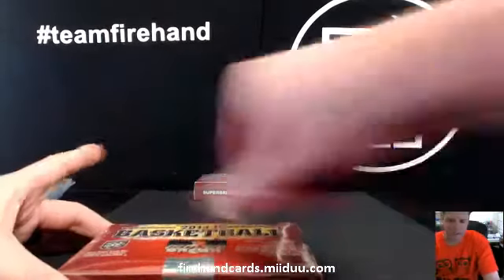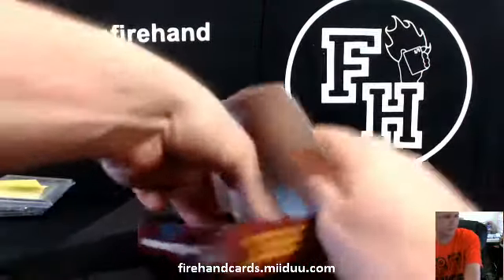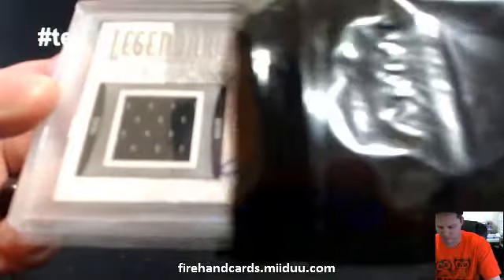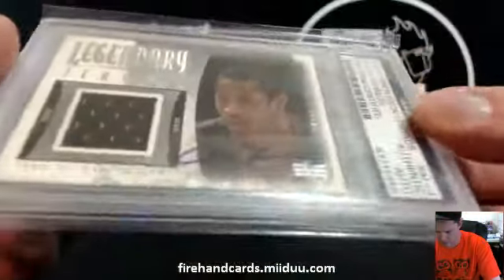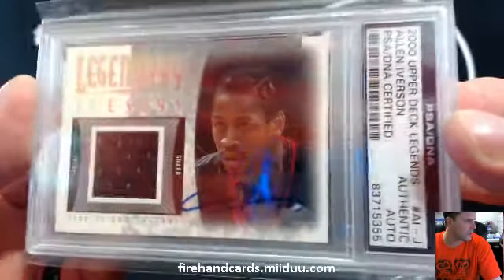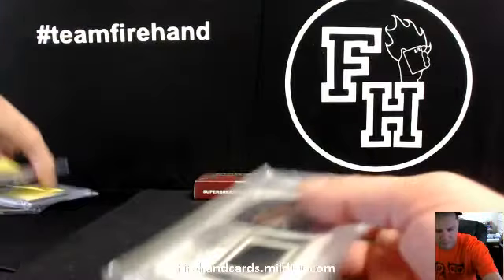Alright, two packs left. Allen Iverson Autographed Jersey — 2000 Upper Deck Legends. They got a sticker slapped on it that's autographed. Second hit for the 76ers, and ACG. PSA DNA Certified AI Autographed Jersey. Oz card guy again.